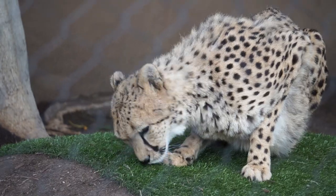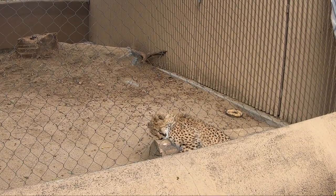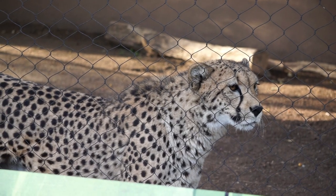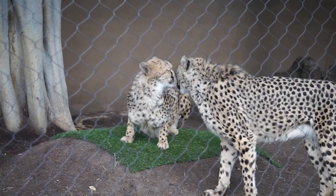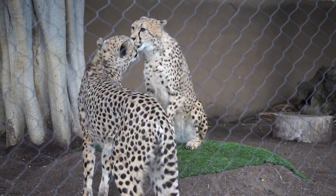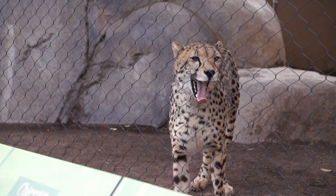Cheetahs hunt alone, and once they hunt down their prey, they must eat quickly, as other predators and scavengers can drive them away. Cheetahs aren't strong enough to hide or guard their catch, and must hunt more often than other cats, as they expend more energy. Cheetahs are the only cats that, while sprinting, can turn in midair to follow their prey. They live about 12 years in the wild, and up to 17 years in expert care.